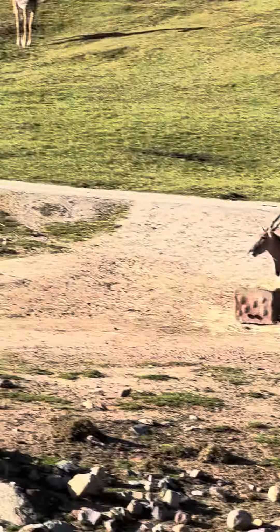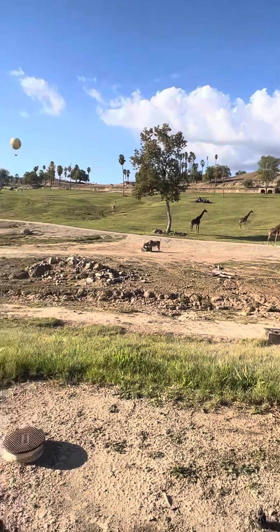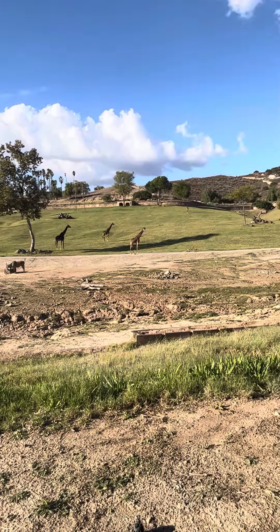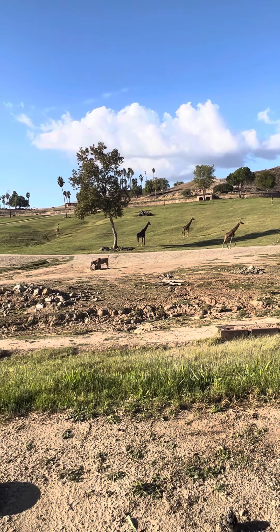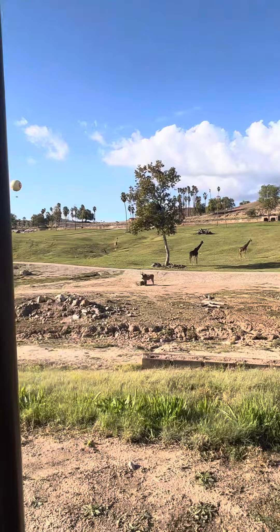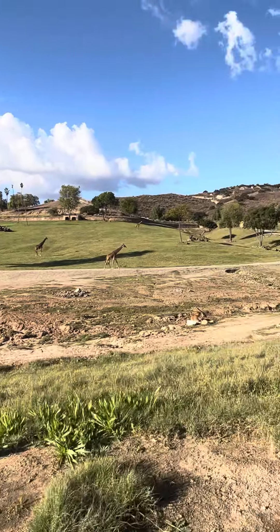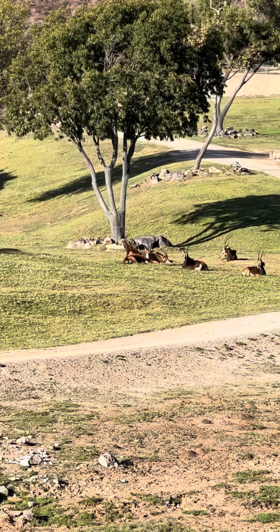They're gonna be the first ones to know about any kind of trouble approaching. So all these antelope, all these other animals — how many giraffes? Four giraffes. What color is a giraffe? Yellow. And there's antelope on here too.